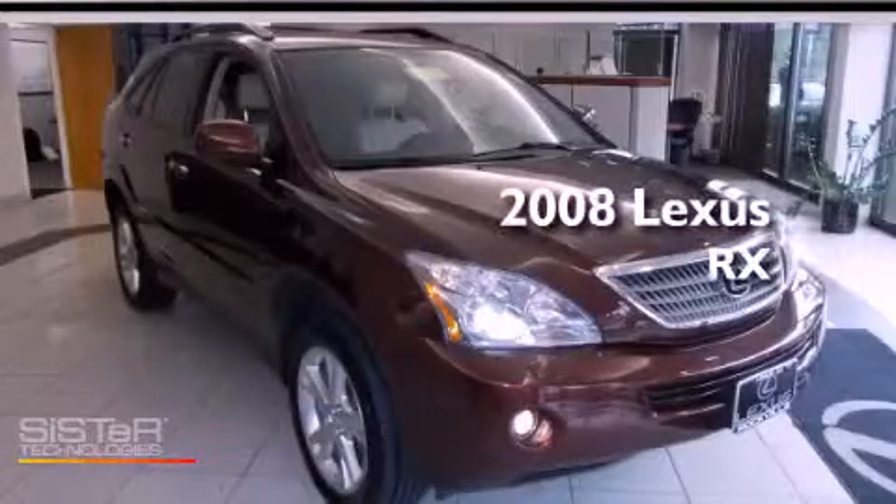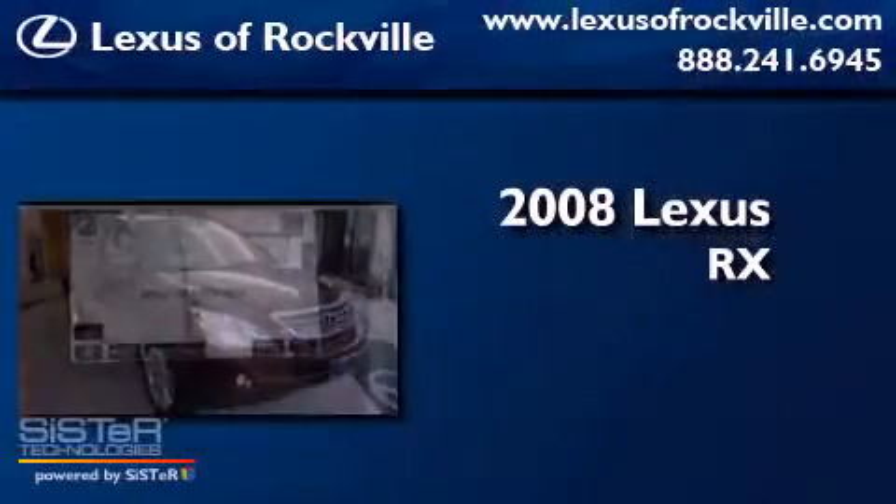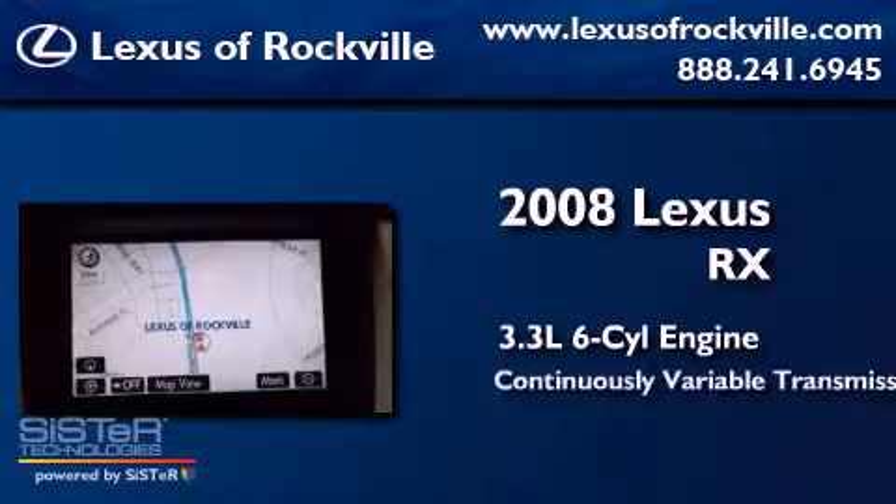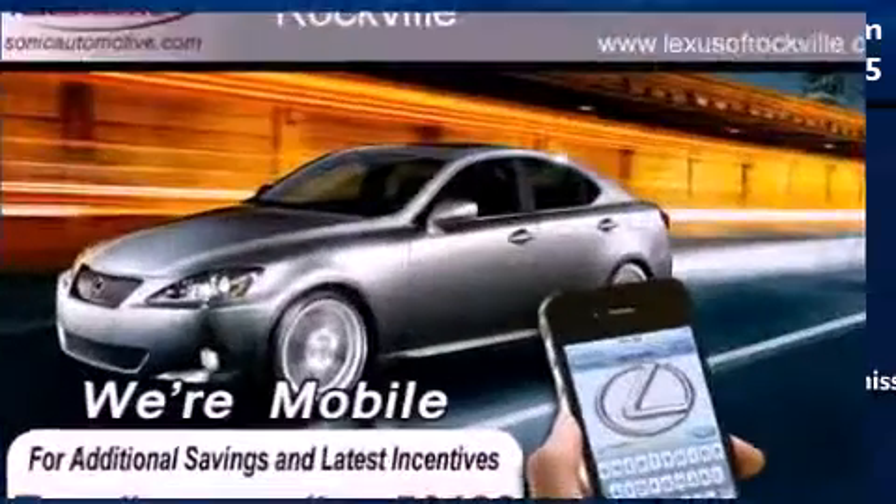This is a 2008 Lexus RX. It has a 3.3-liter six-cylinder engine, a continuous variable transmission, and all-wheel drive.